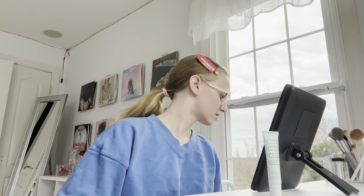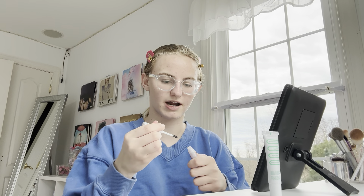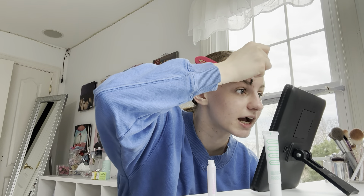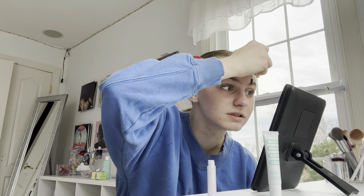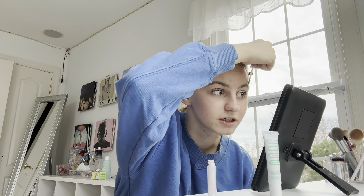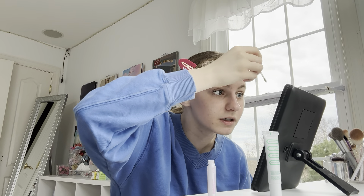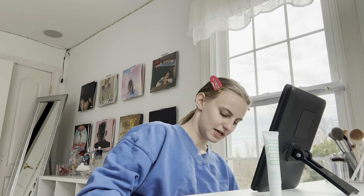Oh my gosh, I forgot to do my brows. Lately, I've been using the Kosas Air Brow. It's very nice. How did I forget to do brows? I have so much acne right there — I just have this big pimple right at the beginning of my eyebrows. And it could be from this product, honestly, because I just started using it and the pimple just showed up. This is the mini, but I will have the full size linked, because I don't know if you can buy the mini by itself — I got that for the Sephora birthday gift.